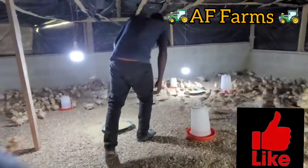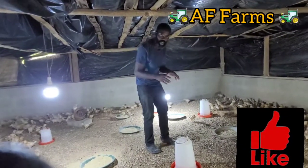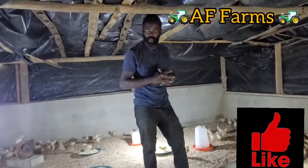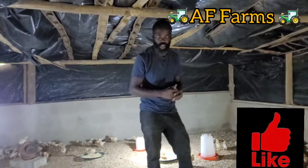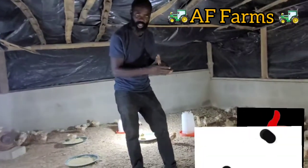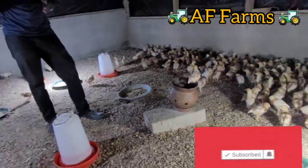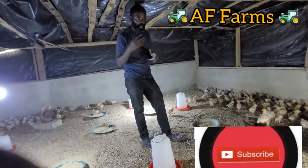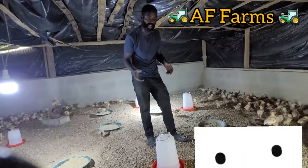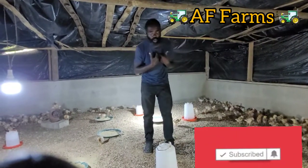All right, so as you can see, our chicks are 19 days old right now and they are growing very, very well. We still have a little bit of heat in here because according to the chart and the manual, we have to give them heat for about four weeks. These chickens come from Holland and we have to follow what the manual is telling us to do.